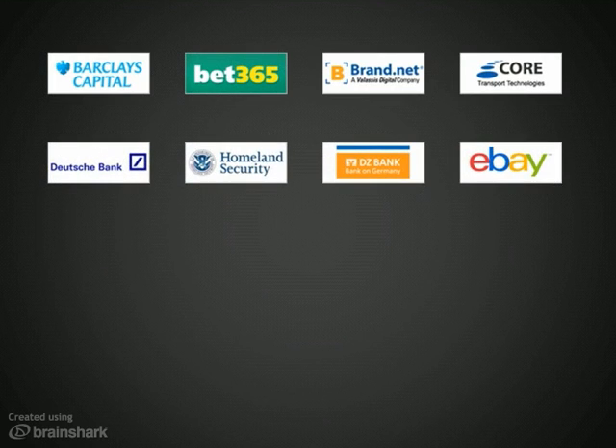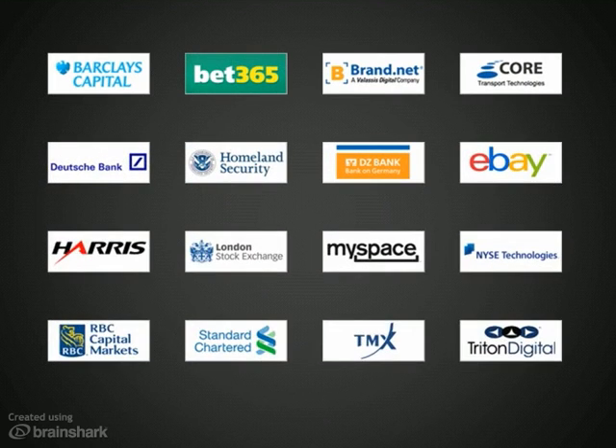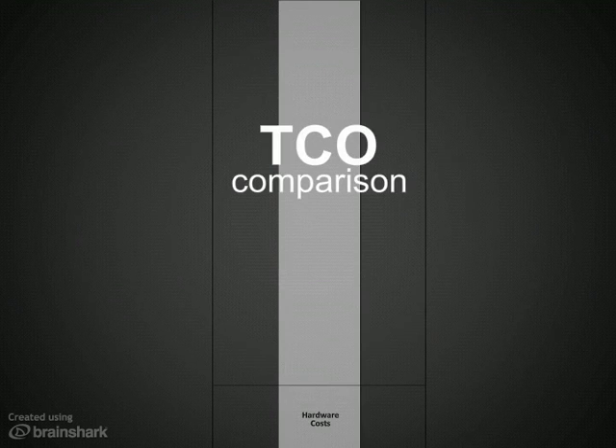The performance and cost savings potential of Solace's platform has been proven by satisfied customers around the world. Let's compare the total cost of ownership of Solace's appliance versus messaging software running on general-purpose servers.